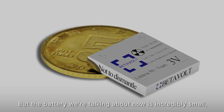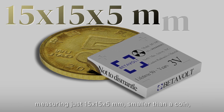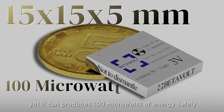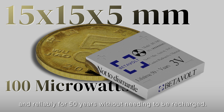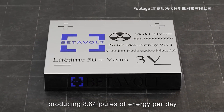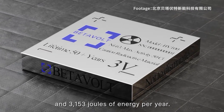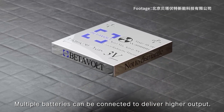But the battery we're talking about today is incredibly small, measuring just 15 by 15 by 5 millimeters — smaller than a coin — yet it can produce 100 microwatts of energy safely and reliably for 50 years without needing to be recharged. The nuclear battery generates power every second of every minute, producing 8.64 joules of energy per day and 3,153 joules of energy per year. Multiple batteries can be connected to deliver higher output.